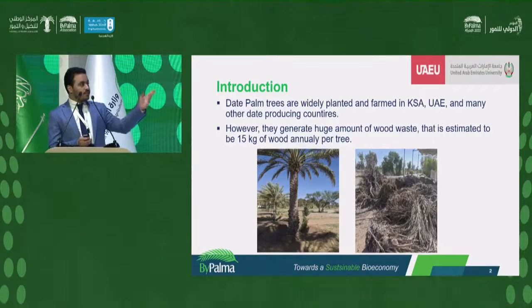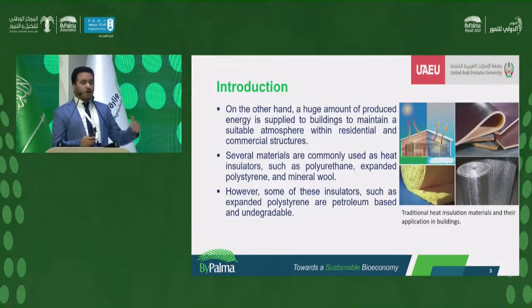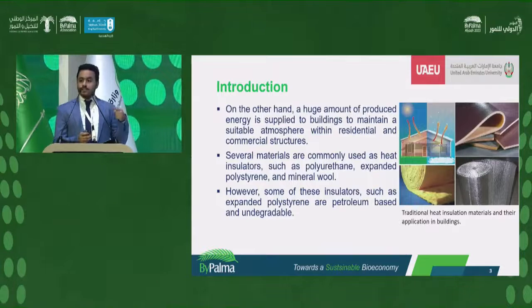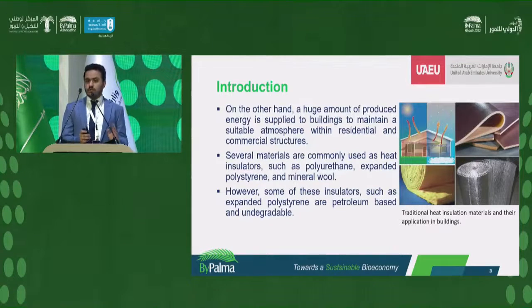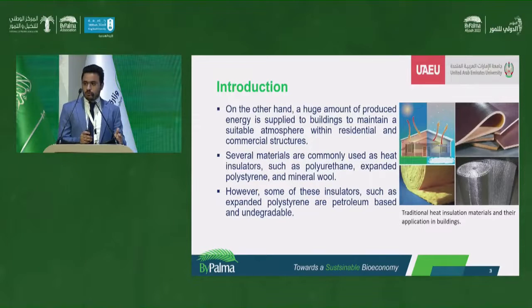This agricultural waste is mostly the date wood. It is estimated that each palm tree produces around 15 kilograms of wood per year. This agricultural waste needs to be utilized. On the other hand, we have another problem: in countries with extreme weather conditions, such as the GCC where we have extreme hot weather, or in Europe and North America where we have extreme cold weather, there is continuous heating and cooling of buildings to maintain livable conditions.